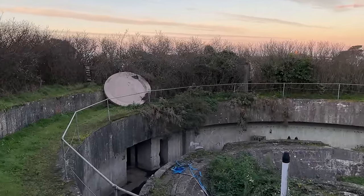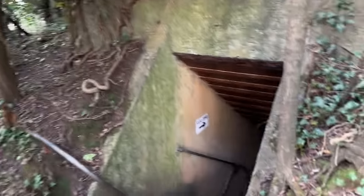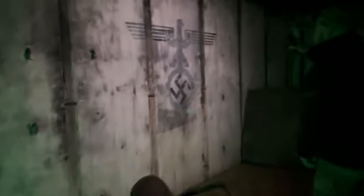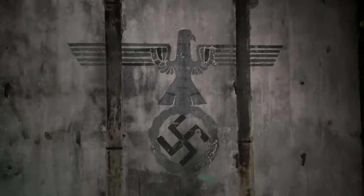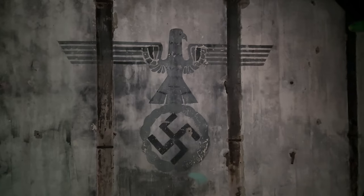Admittedly, there is something that does suggest a Nazi attachment — very eerie. That's the entrance to the airsoft site through there. Oh, what a f***ing awesome looking place. That's mad.